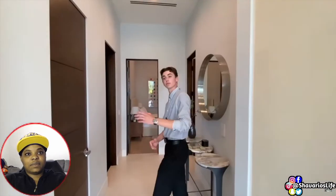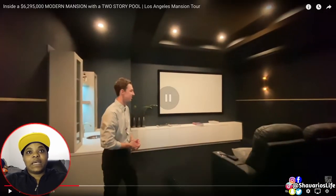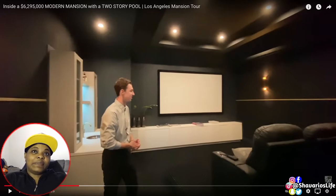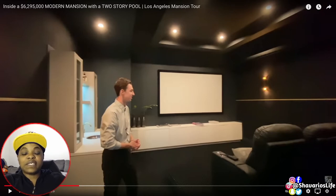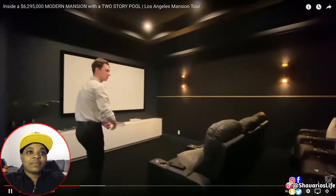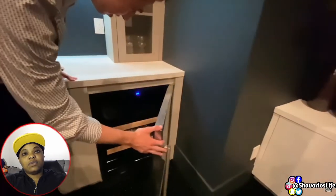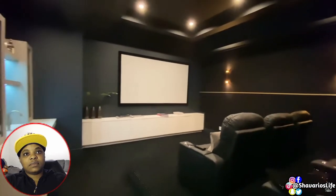Continuing through the first floor, we head into the seven-seated movie cinema. When I get a big house, I do want an entertainment room where you can watch movies, play pool, or have a few drinks — having an entertainment room is very important. This dedicated theater features complete noise cancellation installed in the walls, a massive flat screen, and a snack and beverage area complete with a crystalline sink and refrigeration below. This would make for an awesome movie premiere or gaming room.